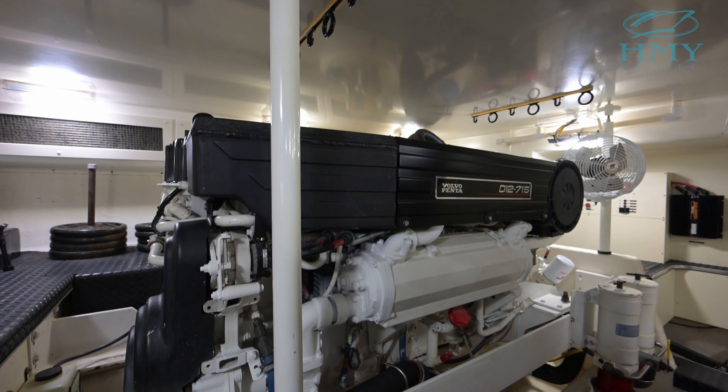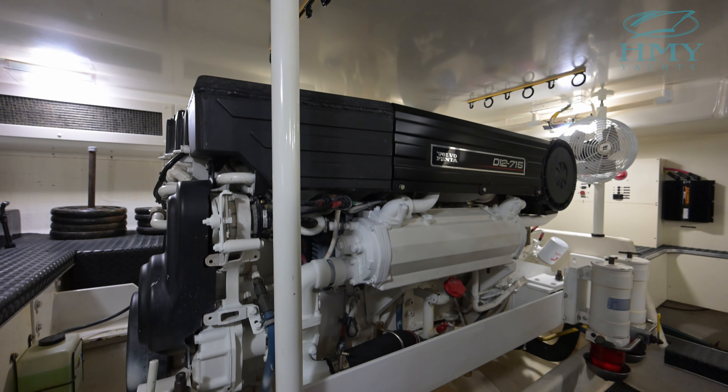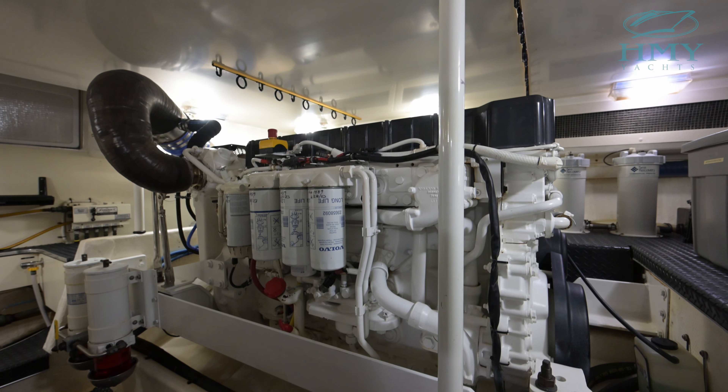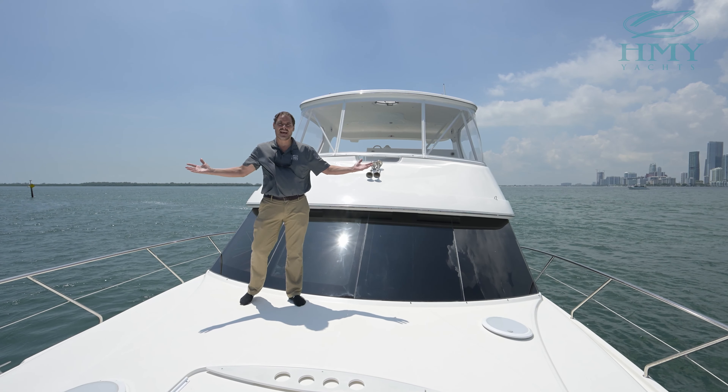In the forepeak of McAdoo is our third and final stateroom. This VIP stateroom has an elevated island queen berth, nice satin finish cherry wood, and access to a shared head.